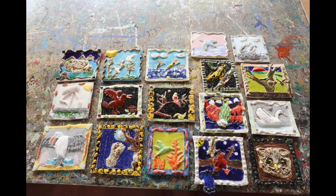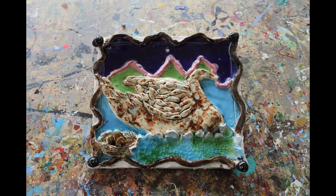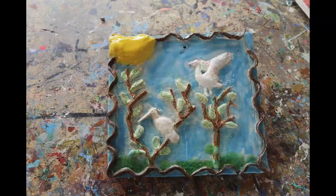These are fourth form clay tiles, having looked at birds and then created these beautiful textural compositions using glass, glaze, and decorative aspects.